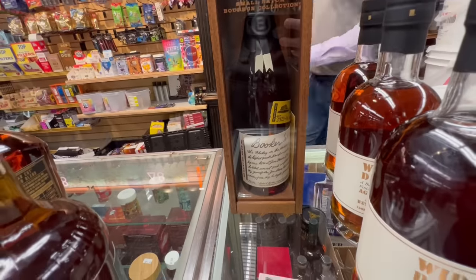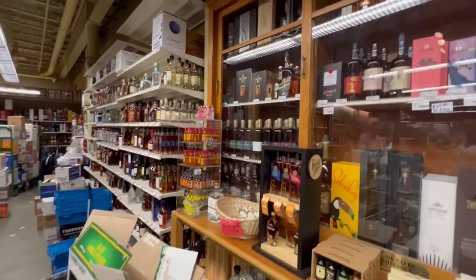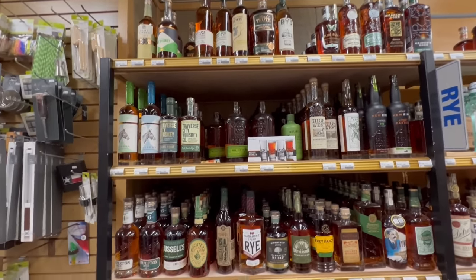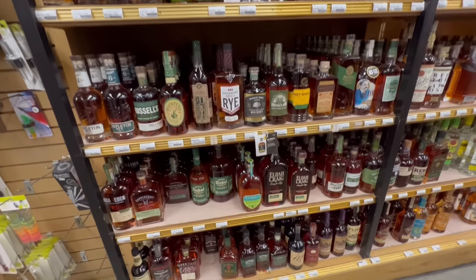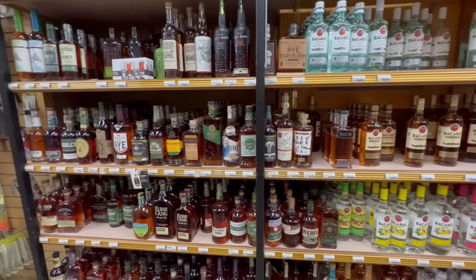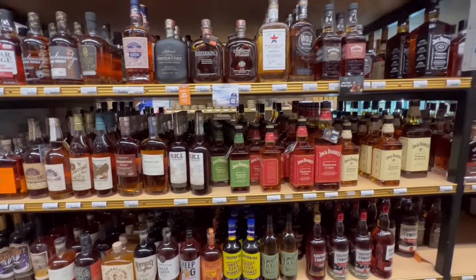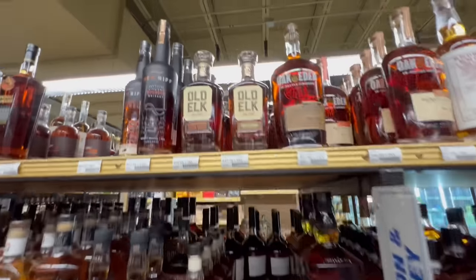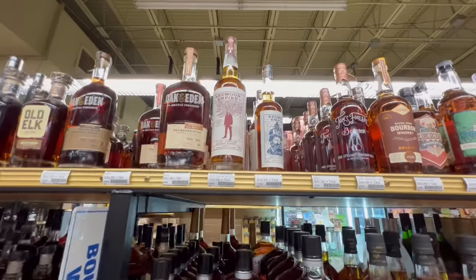Ohio sometimes puts their bourbon up on the shelf. I checked out this Old Elk cigar cut — I've been getting into cigars lately so I'm looking for a nice cigar cut blend. They also had a Booker's sitting on the table, which has been hitting all over Ohio so they're everywhere. They had a nice little scotch and Japanese whiskey section, and a huge section of just rye whiskeys. The rye was a lot better than the bourbon selection.